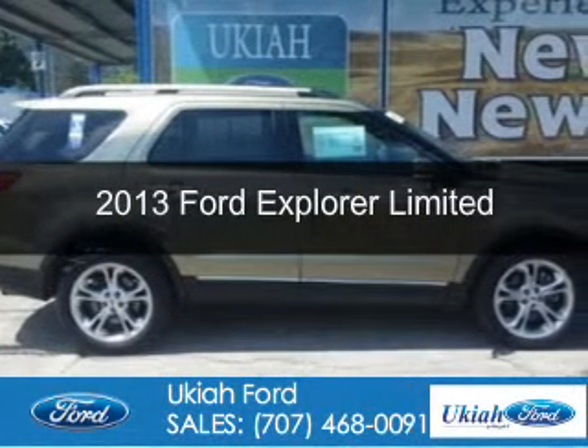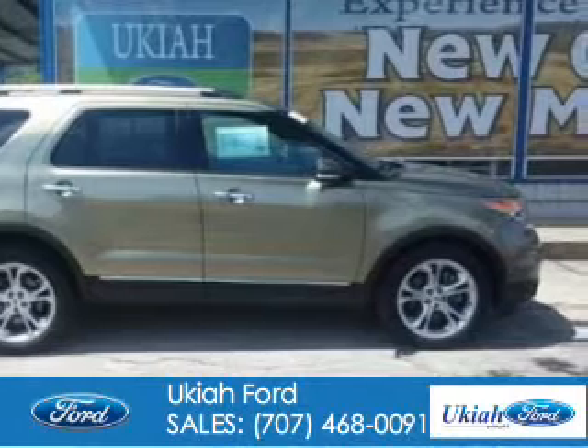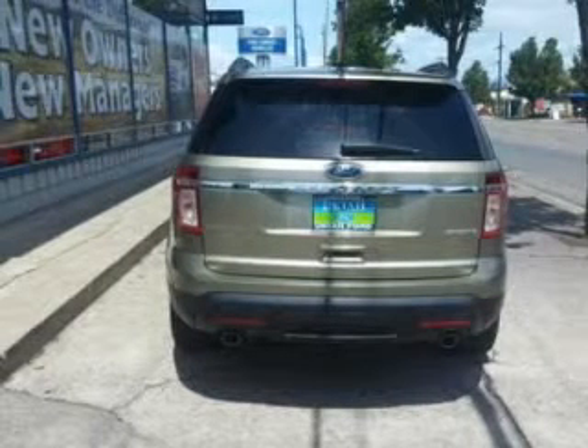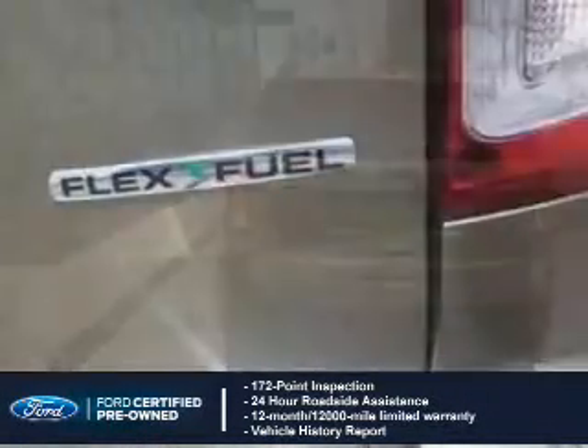This is a certified pre-owned 2013 Ford Explorer. It's powered by front-wheel drive, a 3.5-liter six-cylinder engine, and a six-speed automatic transmission.